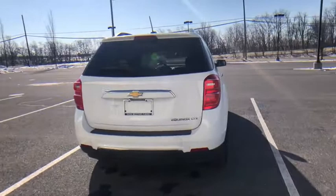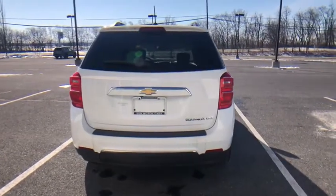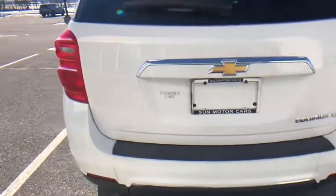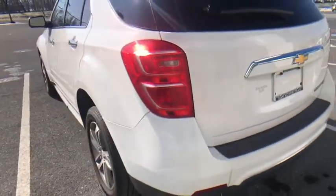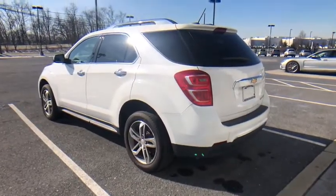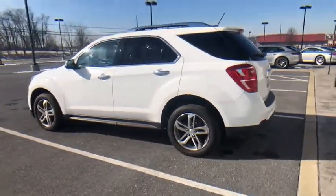Traction control, dual airbags, power steering, alloy wheels, four-wheel disc brakes, universal garage door opener, power windows, fog lights, security system, heated front driver and passenger seat, compass, electronic stability control, rear window defroster.